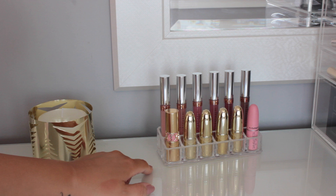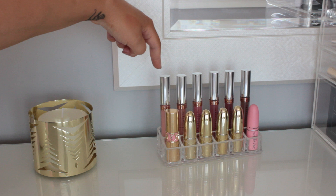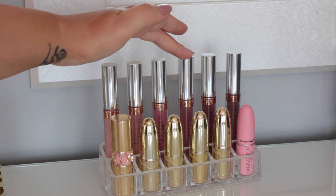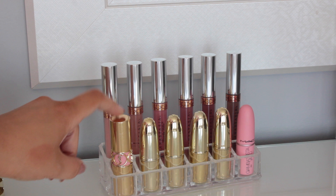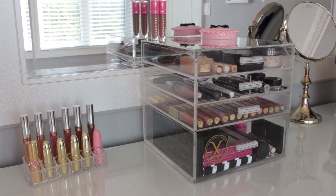Next you'll see a 12-piece acrylic lipstick holder that I got from Amazon. At the top I have six Anastasia Beverly Hills liquid lipsticks in an ombre effect: Milkshake, Pure Hollywood, Lovely, Dusty Rose, Trust Issues, and Sepia. And then I have my YSL lipstick, four Gerard Cosmetics lipsticks, and my limited edition MAC Bianca B lipstick.